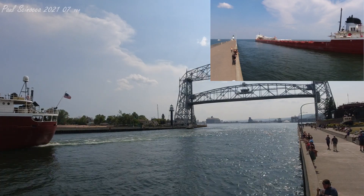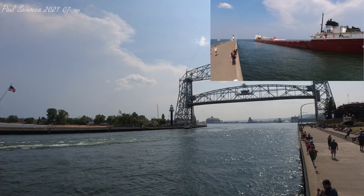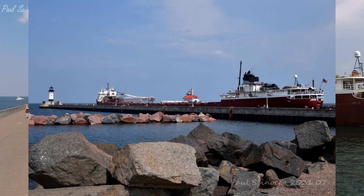The John G. Munson is owned by the Duluth-based Great Lakes Fleet, a subsidiary of Canadian National Railway, and operated by Key Lakes Incorporated, also of Duluth.